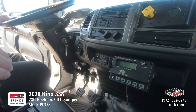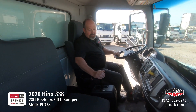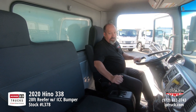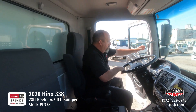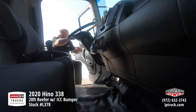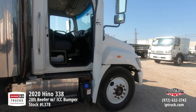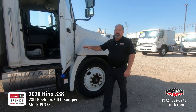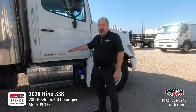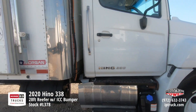Even though this is a 2020 truck, it is very well taken care of and utilized, so it makes a really nice truck for you to get in and start making money with. A lot of people aren't aware of this, but Hino is Toyota's commercial truck, so when you purchase a Hino, you know you're getting Toyota's dependability and reliability known worldwide.